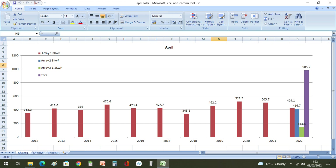Our original 3 kilowatt inverter produced 424.1 kilowatt hours, the newer 3 kilowatt inverter produced 416.7 kilowatt hours, and the small 1.2 kilowatt inverter produced 144.4 kilowatt hours, giving us a total of 985.2 kilowatt hours direct from the inverters in April.